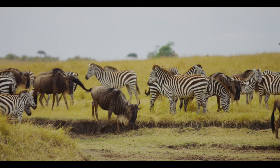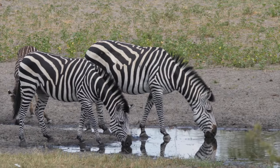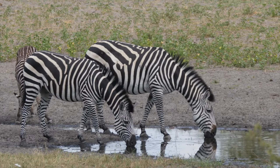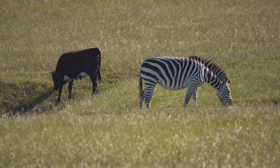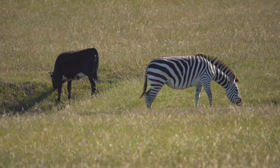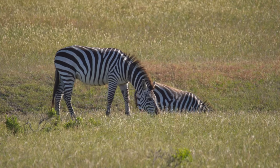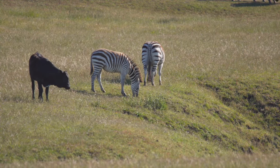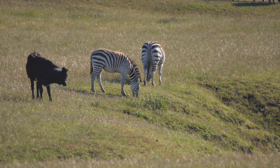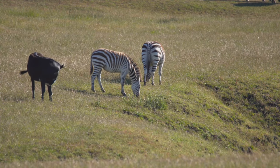One of the most common questions I've always been asked as a safari guide is how zebras got their stripes. The simple answer is: just like every human has a unique set of fingerprints, every zebra has a unique stripe pattern.